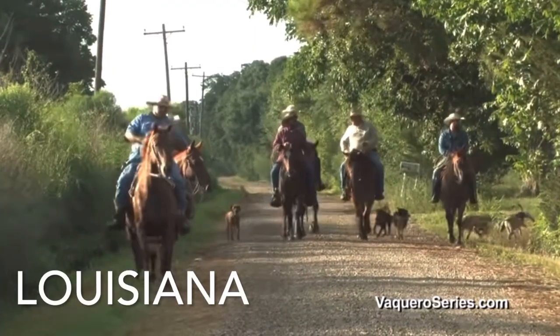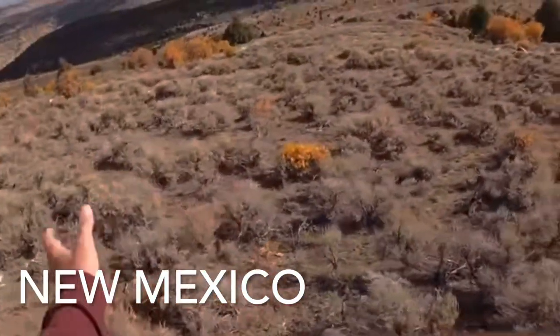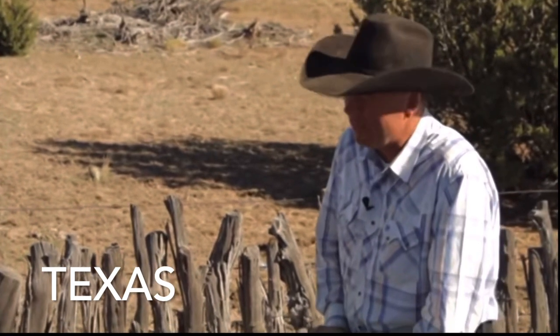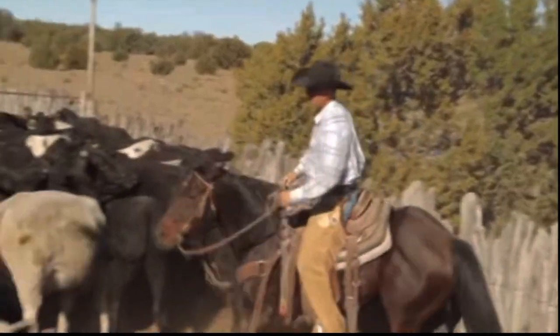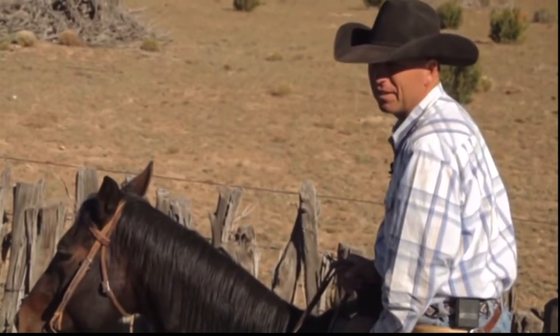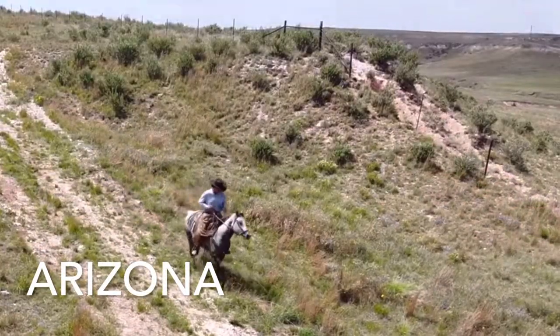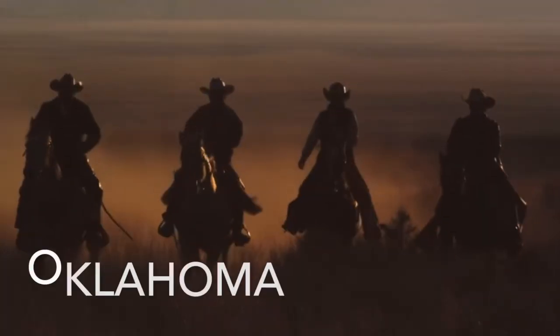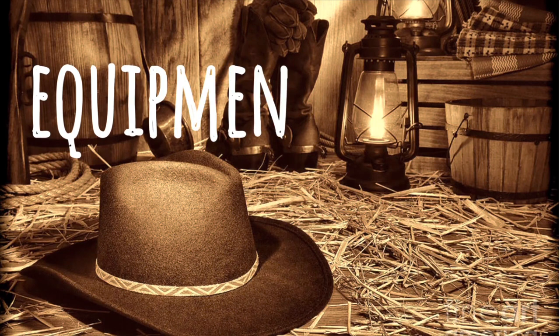Next, we're going to talk about the location of cow punchers. First up we have the great state of Louisiana, next we have New Mexico, then we have Texas, then Arizona, and finally Oklahoma. These are rough brush country areas with lots of cactus and hot sun.